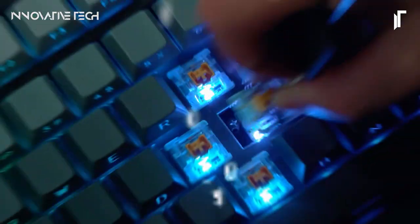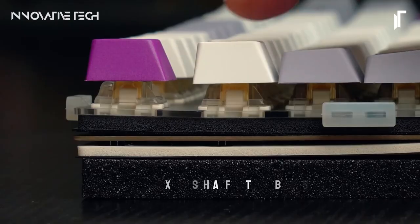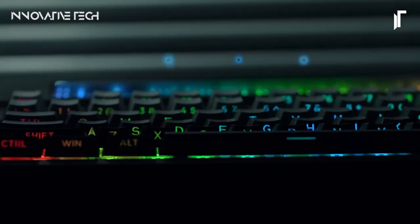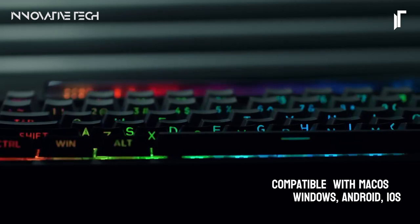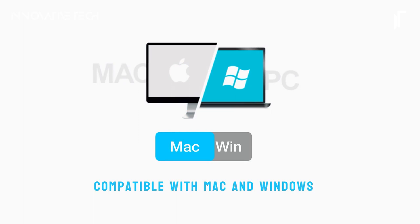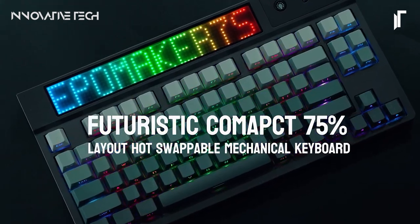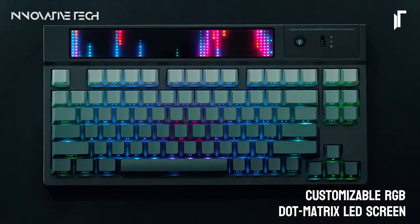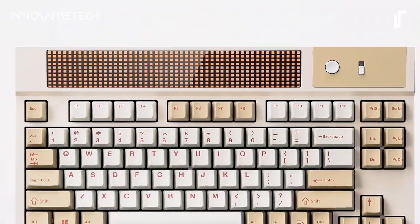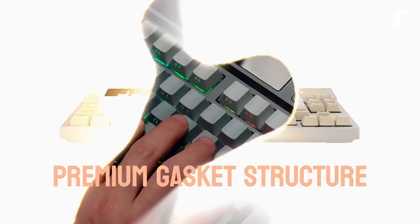The DENATAB 75X isn't just about typing — it's about personalization and multitasking. Imagine having an integrated slot on your keyboard to dock your iPad, tablet, or cell phone. This feature not only saves valuable desk space but also elevates your ability to multitask effortlessly, seamlessly switching between typing and interacting with your devices. In a world where efficiency and customization are key, the EPMAKER DENATAB 75X stands out as a remarkable solution catering to both productivity and personal preferences. So, are you ready to revolutionize your typing experience with the DENATAB 75X?